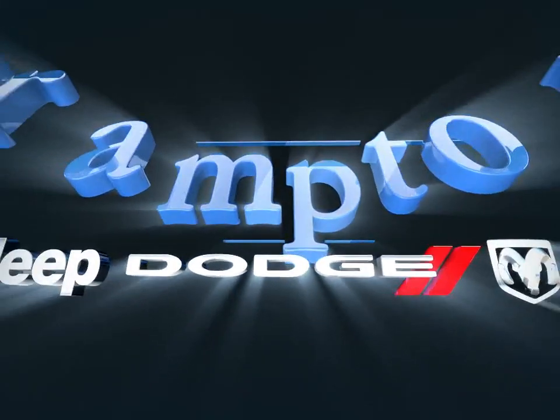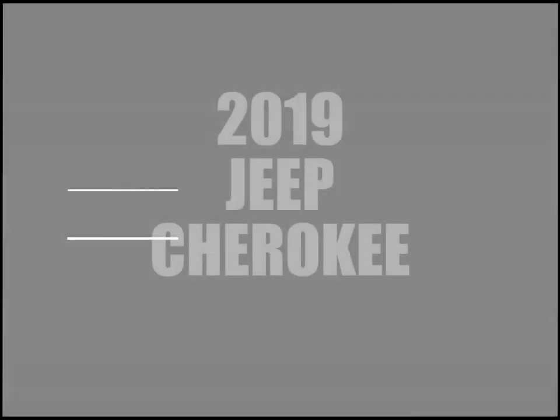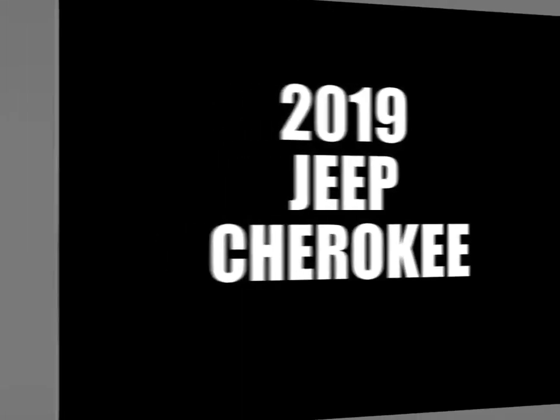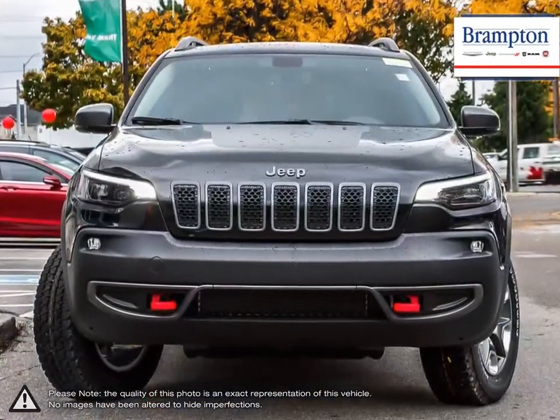Welcome to Branton Chrysler! Today we're looking at a 2019 Jeep Cherokee. The Jeep Cherokee is a compact crossover SUV that carries Jeep's heritage of off-road capabilities into an everyday useful vehicle.